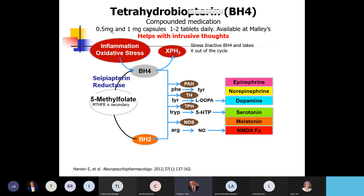BH4 comes in very high doses of 100 milligrams for PKU. Mally's Pharmacy has compounded it down to a much lower dose for general use. A lot of people struggling with intrusive thoughts or urges to harm themselves find that just one to two tablets a day takes that away. Even in studies where people were on antidepressants and their depression improved, they still had some of these urges — and this has made a big difference for them.